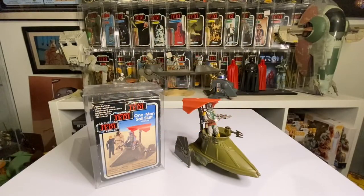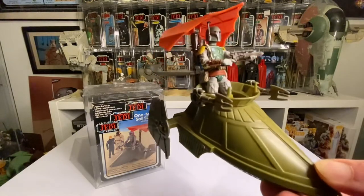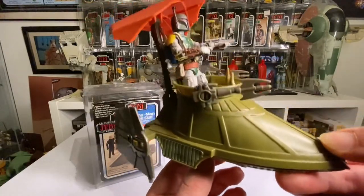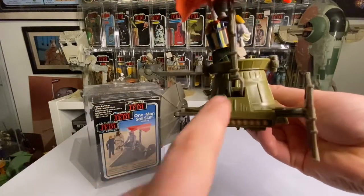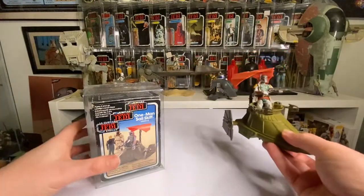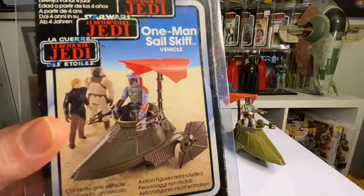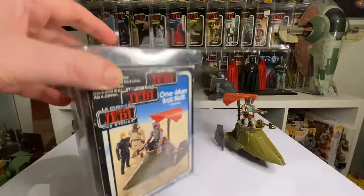Yes, at last! I've been saying for a while that I wanted the one-man sail skiff, or desert skiff, and I've got it. I put my vintage collection faith in this, and it's awesome. I had to repair the piece at the back — I added a new piece so it actually works now and can move about in position. It looks really cool. It came with the box and a protector but no cardboard inlay or instructions, so I'll be on the hunt for those. Such a cool mini rig — that was my number five.